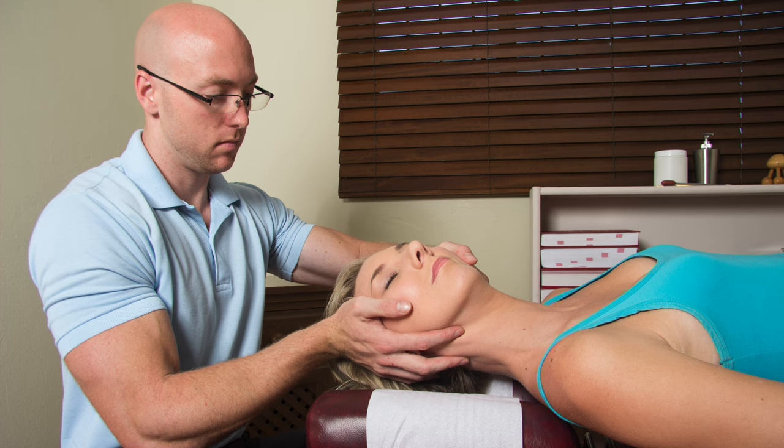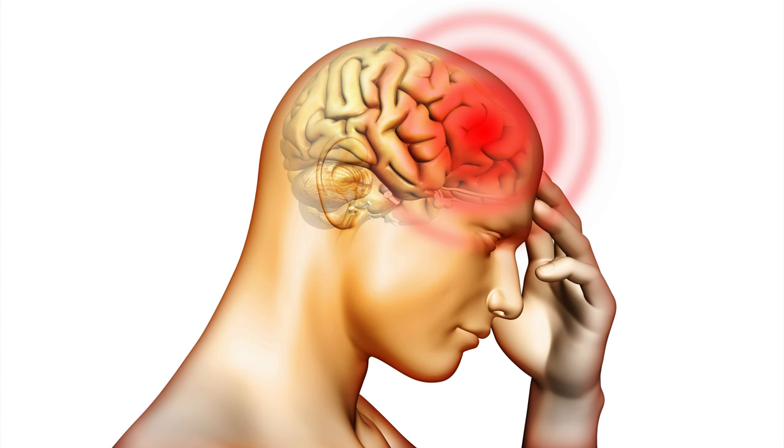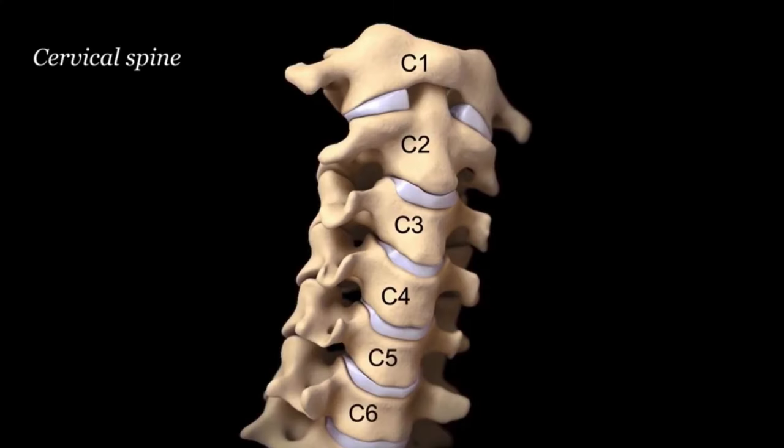There are several reasons why chiropractors adjust the upper cervical vertebrae in patients with headaches. The obvious reason is simply because it helps to reduce the intensity, frequency, and duration of headaches. The reason it works is this: if one or both of the upper two vertebrae, C1 and C2, also referred to as the atlas and axis respectively, are either blocked or fixed and cannot properly move independently, then there is an abnormal change in the biomechanics in that region.